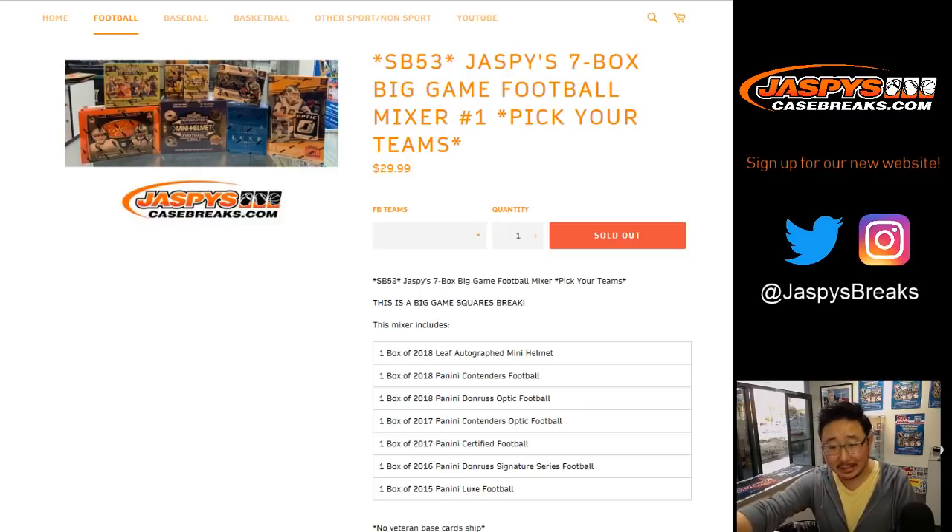I've got the mini helmet, I've got Contenders, Donruss Optic Football, 2017 Contenders Optic — the hybrid product. I've got 17 Certified, 2016 Sig Series, and 2015 Luxe. Perfect — seven boxes.